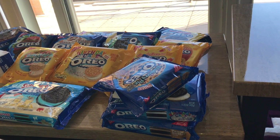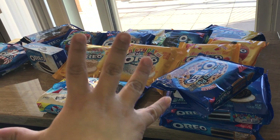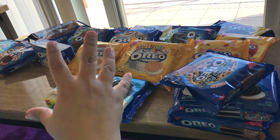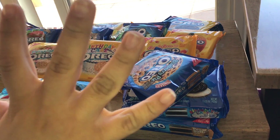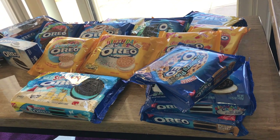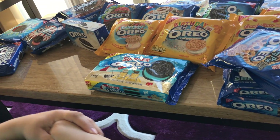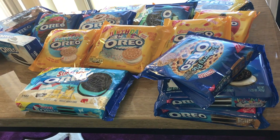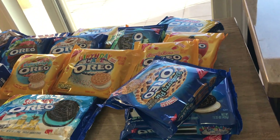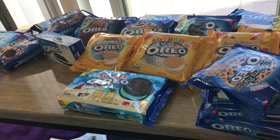Hi everyone, welcome back to my channel. For a couple months now I've been collecting Oreo packages, and I've collected a variety of flavors. I thought I'd do a video about the flavors I collected — some limited edition and some Oreo flavors you'll find all the time at the stores. So let's start.